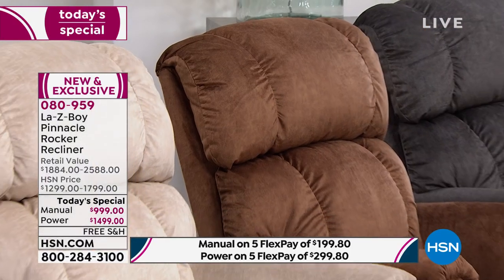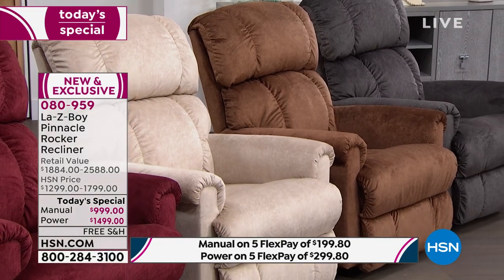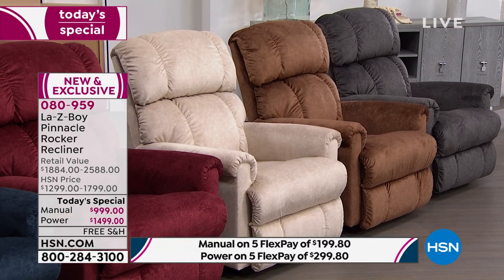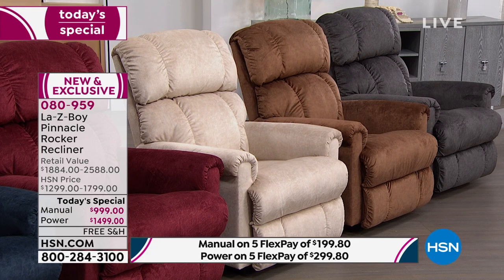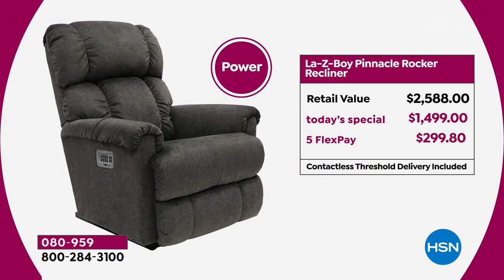It's not a ginormous recliner that's all over the place. I think about style — I want comfort, I basically want it all, and you're getting it in this one. If you want the manual you can, but I would absolutely go for the power. The power gives you an infinite number of different options, plus the remote, plus all the goodies. And the power here at HSN is the same price you'd pay for a manual at the La-Z-Boy store.